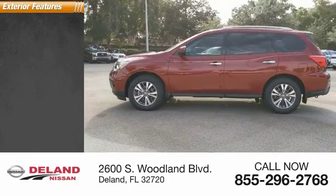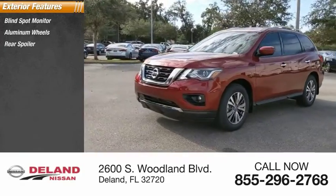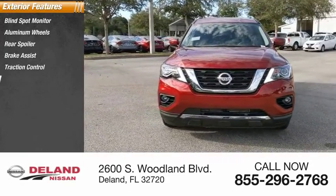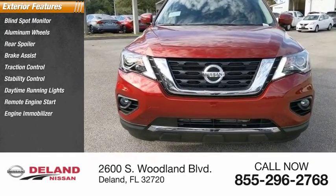Here are some of this vehicle's great options: blind spot monitor, aluminum wheels, rear spoiler, brake assist, traction control, stability control, daytime running lights, remote engine start, engine immobilizer, rear parking aid.